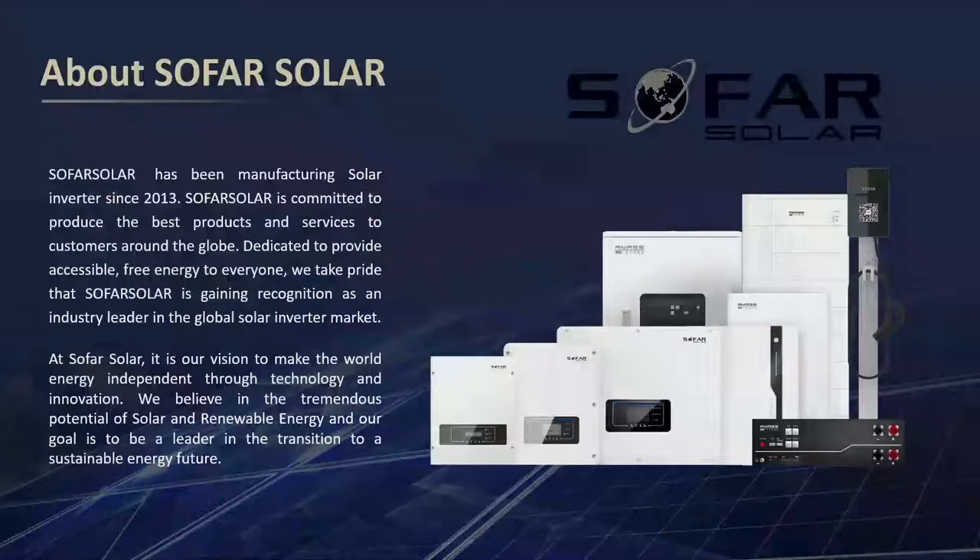The topic today is the storage system and related products from SOFAR SOLAR. SOFAR SOLAR has been manufacturing solar inverters since 2013, committed to producing the best products and services to customers around the globe, declared to provide simple, free energy to everyone. We are proud that SOFAR SOLAR is gaining recognition as an industry leader in the global solar inverter market.